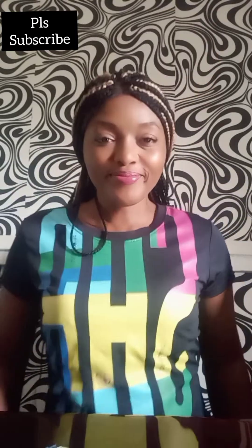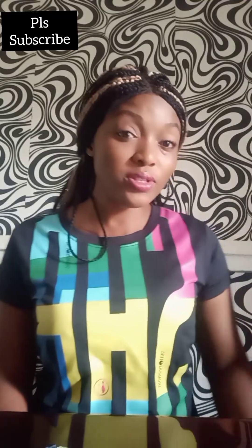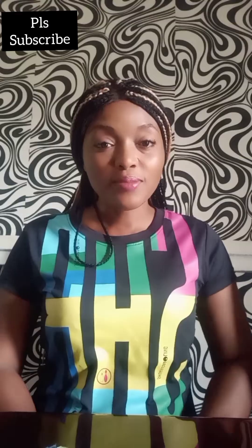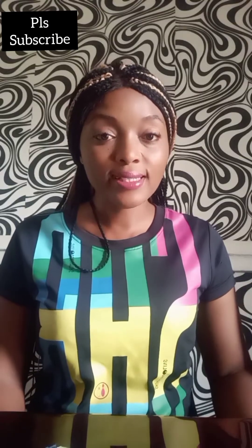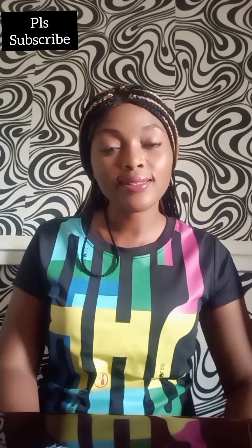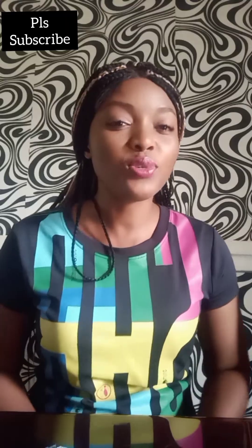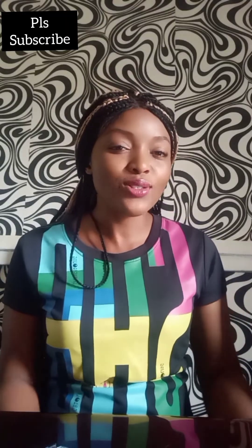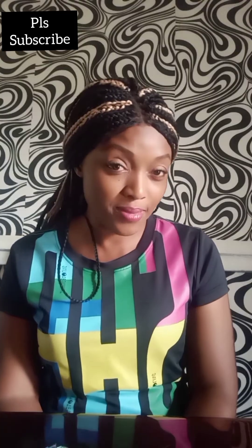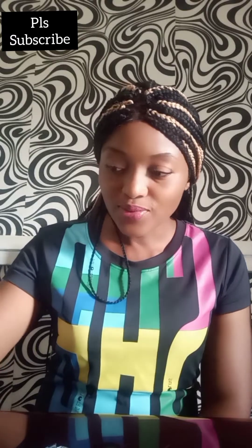Hello, welcome back to my channel! I'm always happy to make reviews for you guys. I'm Trisha Watts and today I'll be reviewing two oils that I've used. If you have not subscribed to my channel, go ahead and hit the subscribe button — you'll be part of a happy family. Now let's not waste time and go right into the video.